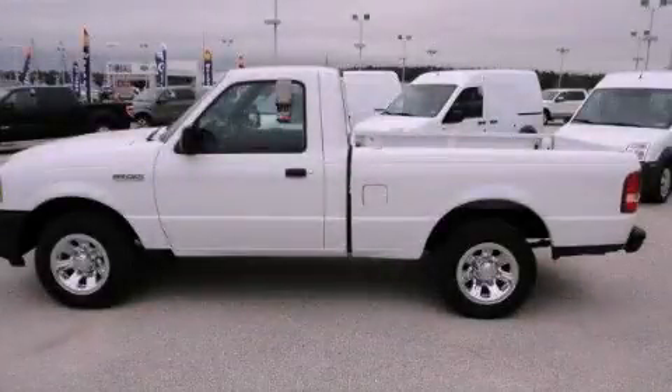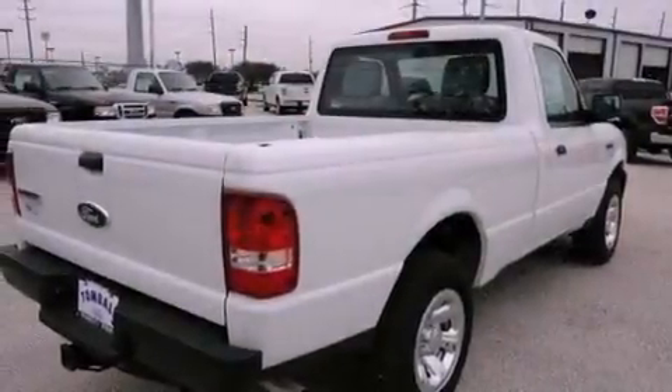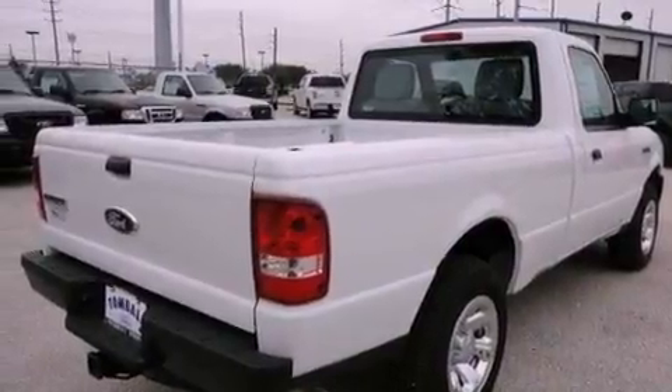This is a brand-new 2011 Ford Ranger. Whether hauling, commuting, or towing, this truck is the right one for you.